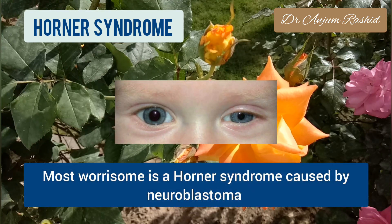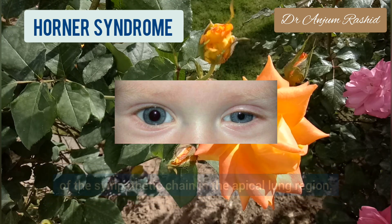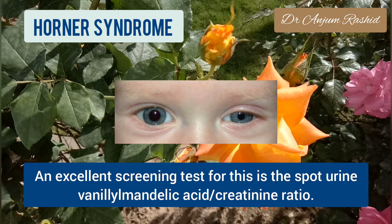Most worrisome is a Horner syndrome caused by neuroblastoma of the sympathetic chain in the apical lung region. An excellent screening test for this is the spot urine vanillylmandelic acid and creatinine ratio.